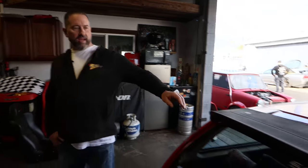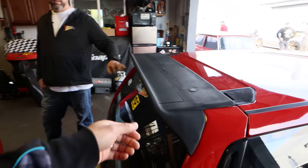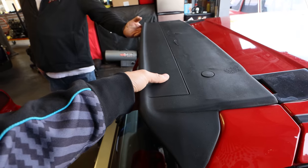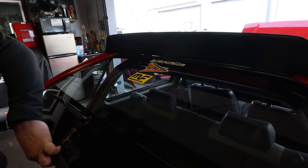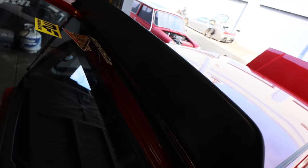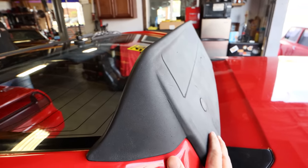The only thing different body-wise is it has the Honda option rear wing, which is the factory wing — it's all foam, kind of like a Porsche whale tail. And it says 'Civic' underneath it. For any Honda guy, this is like the unicorn. To find this wing in relatively good condition is incredible.